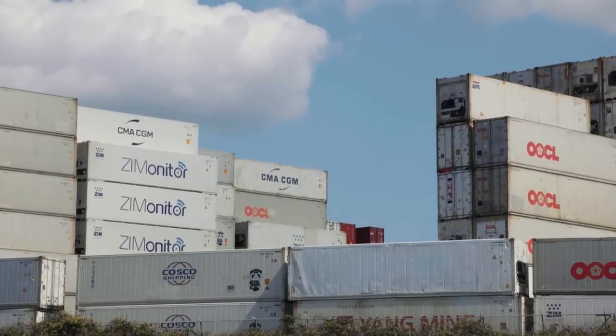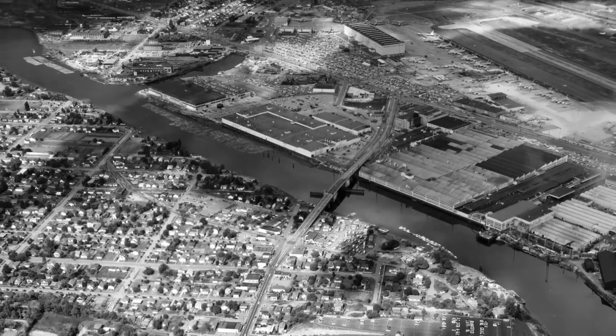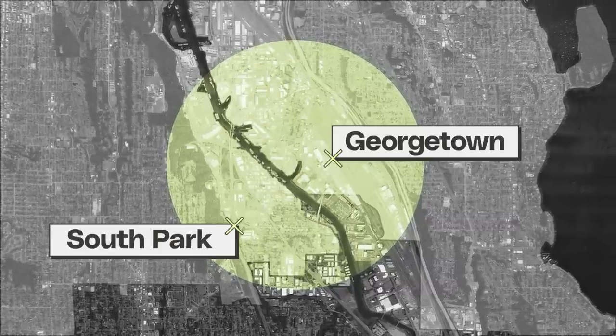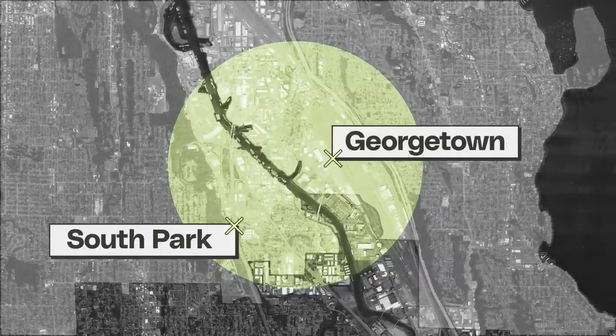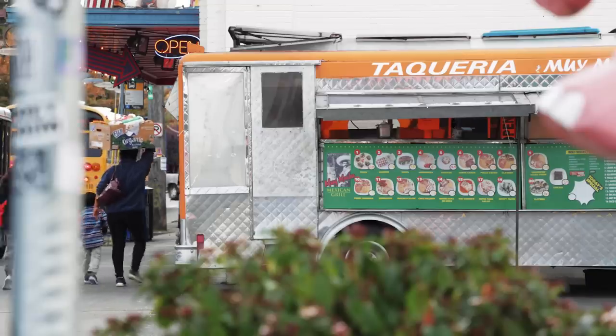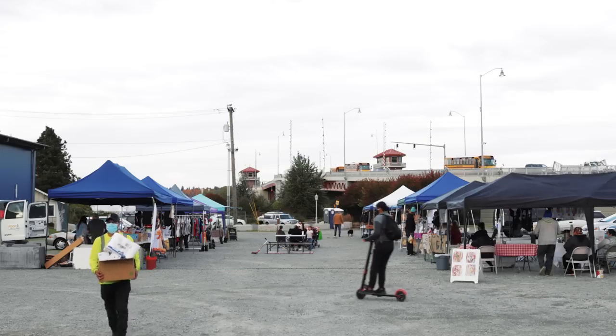The Duwamish Valley has been home to Seattle's heavy industry for more than a hundred years. And in the middle of that industrial valley are two residential neighborhoods: Georgetown and South Park. This is Paulina Lopez — she runs the Duwamish River Cleanup Coalition. She moved to the neighborhood because she wanted to be surrounded by people that look like her, from South America, prioritizing spaces with families, the river, and the diversity that exists within it.